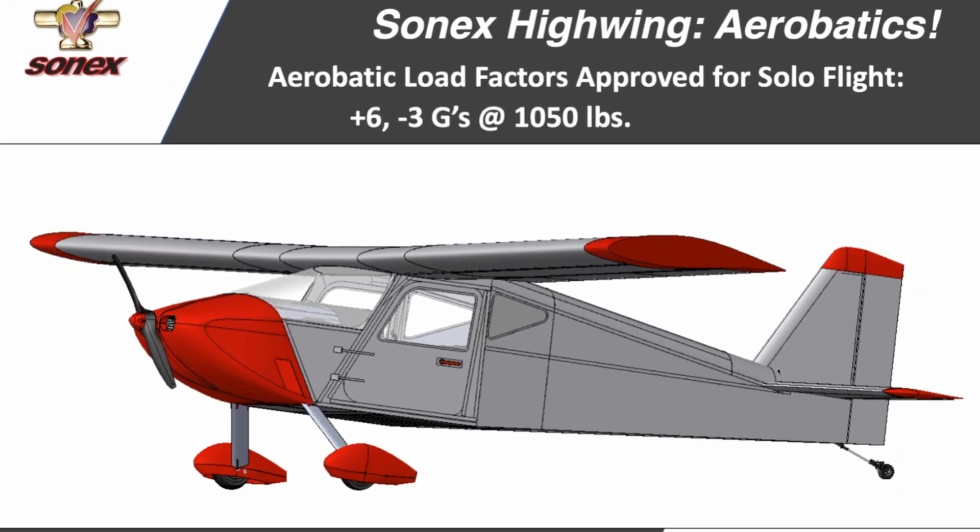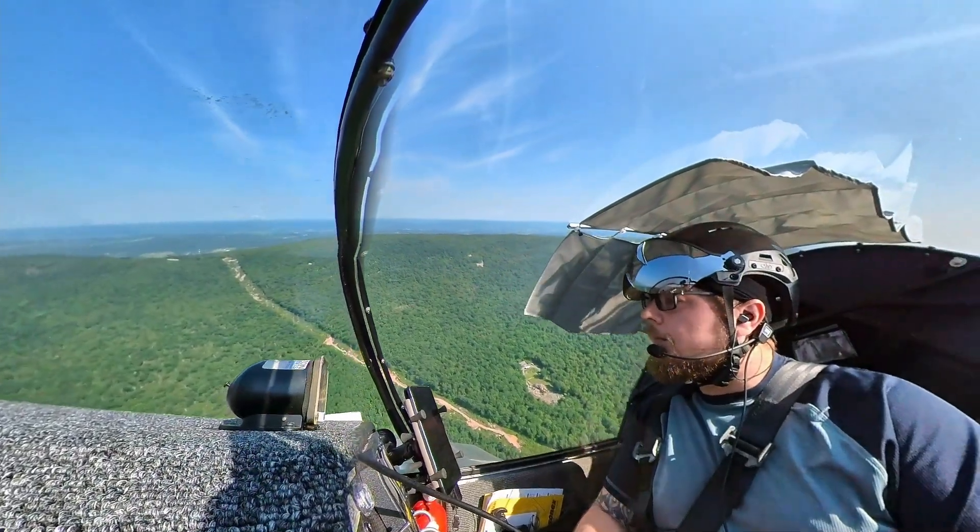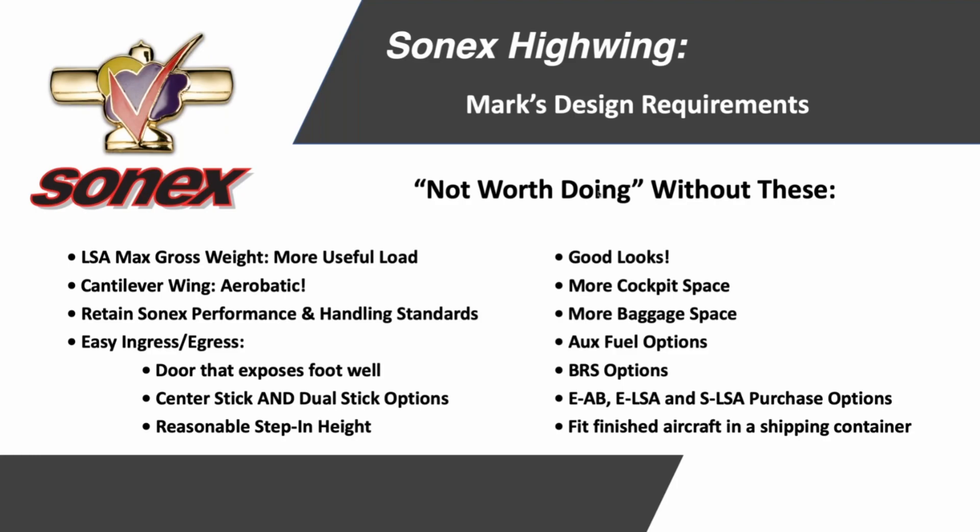Probably my biggest takeaway: even though it's a different design, it's still going to look, feel, and fly like a Sonics. It's going to perform like a Sonics — just as expected from the interviews I did with Mark before. Maintaining that Sonics feel is definitely a priority for them.